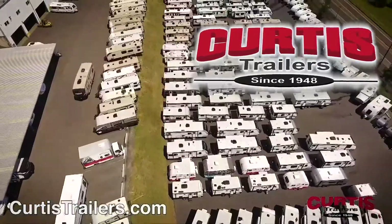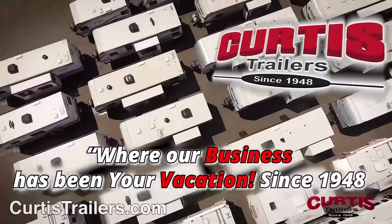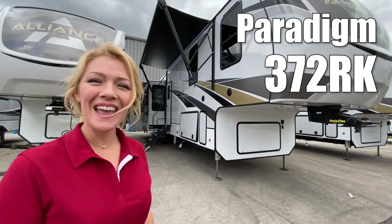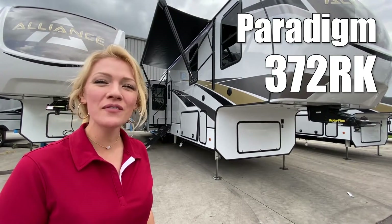Here's another great RV from Curtis Trailers, where our business has been your vacation since 1948. Hey guys, I'm Raina. Today we're going to take a look at a Paradigm by Alliance RV, 372RK.